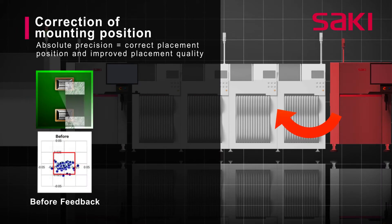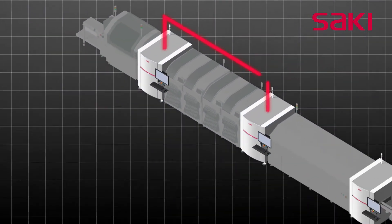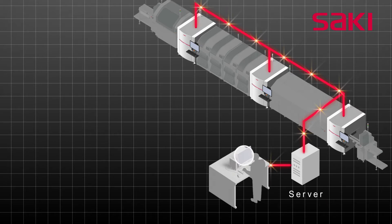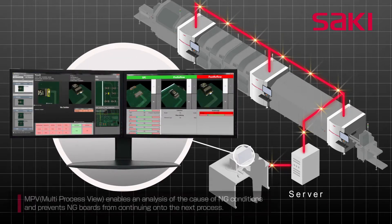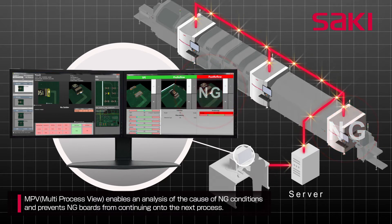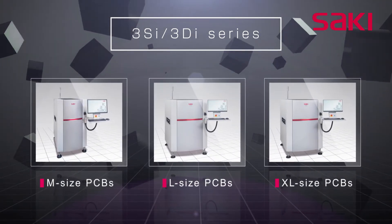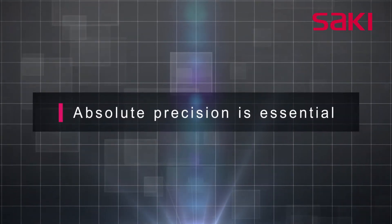Using component placement measurements from the AOI machine enables adjustments to be made to placement positions for improved reliability and quality. A real-time comparison of SPI and AOI inspection results enables analysis of the cause of NG conditions and prevents NG boards from continuing on to the next process. The high accuracy of Saki's 3SI and 3DI series ensures accurate feedback and feedforward to printers and pick-and-place machines.